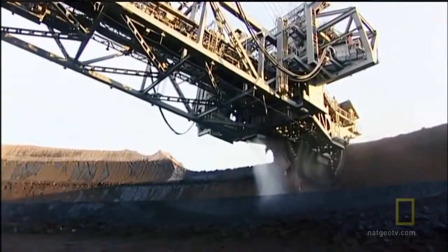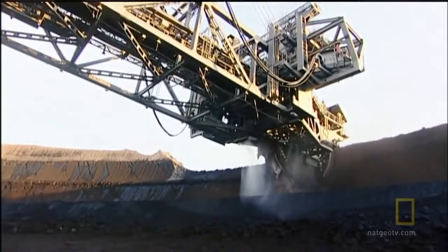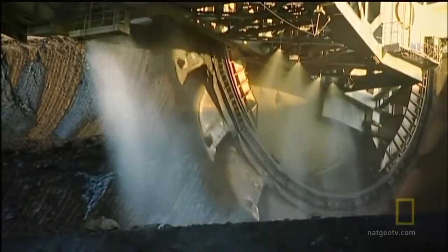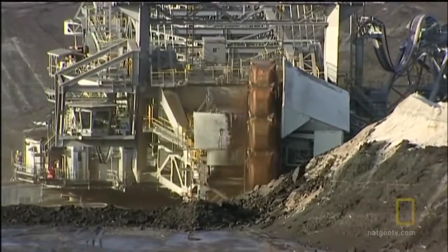That massive digging comes at a price. The Bagger emits large amounts of very fine dust into the atmosphere. To dampen down these particles, workers keep the Bagger and the surrounding areas wet. The coal that's produced presents its own environmental issues too.